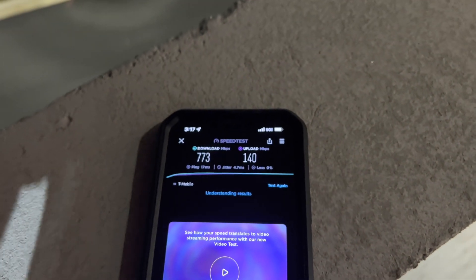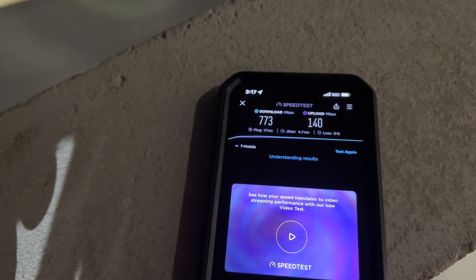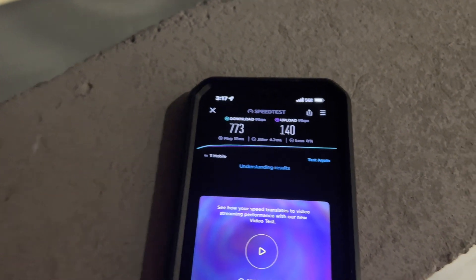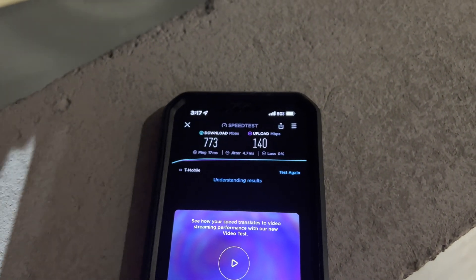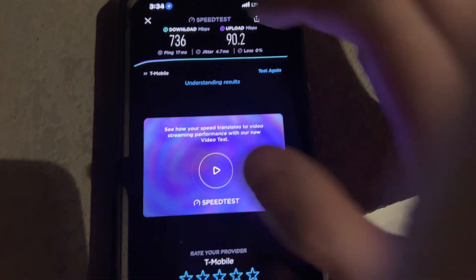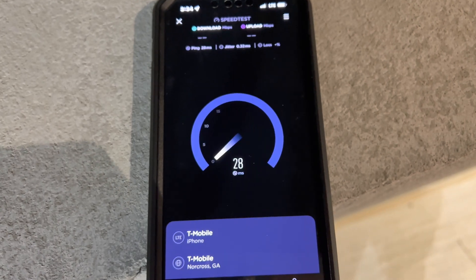In my previous video I showed you that Verizon's nationwide 5G is not a slouch by any definition. So let me flip it over to Verizon and show you what they're doing. Actually, I almost forgot — I'm going to run a test on T-Mobile on just LTE and let's see what the difference is. That's mid-band 5G versus LTE, which is going to be low-band and mid-band. Let's see what they got.